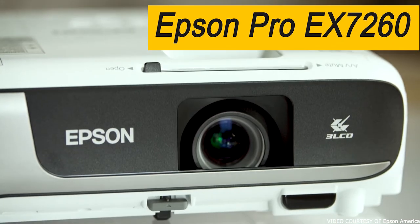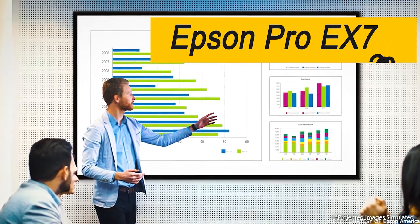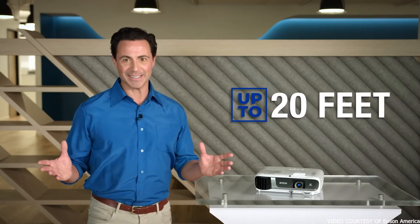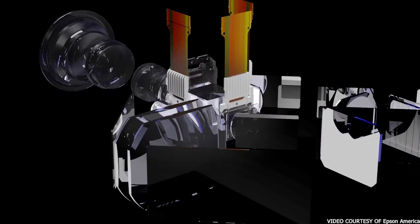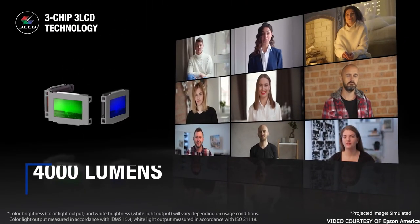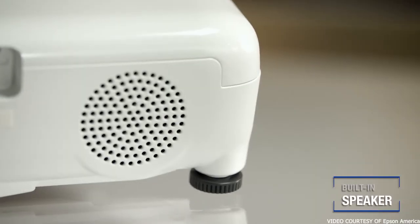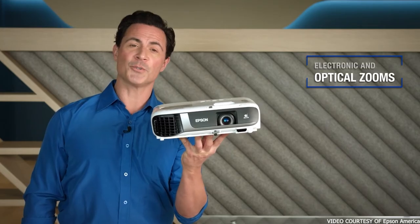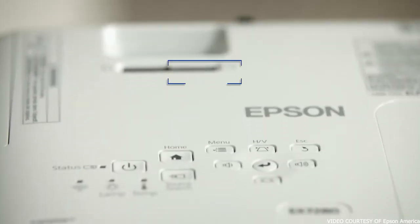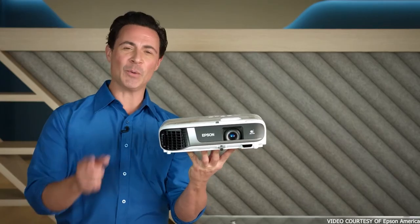The Epson Pro EX7260 Projector is perfect for business presentations and video projections. With 3,600 lumens of equal color and white brightness, it produces accurate, vivid colors even in well-lit rooms. The WXGA resolution offers two times more resolution than SVGA for projecting HD presentations and video. Wireless connectivity lets you project from your laptop, tablet, or smartphone without plugging into the projector, so you can move freely about the room. The projector also supports MHL-enabled devices for mirroring and charging, making it perfect for daylight viewing.